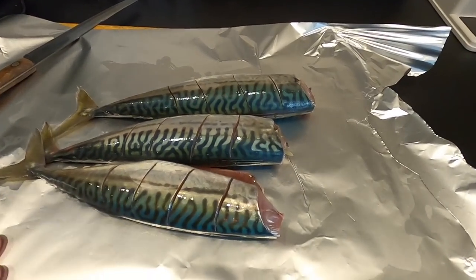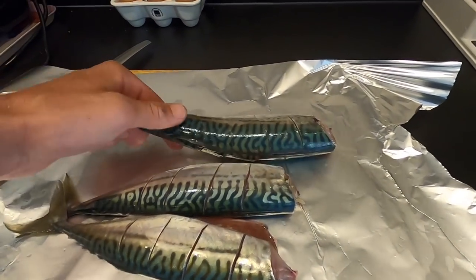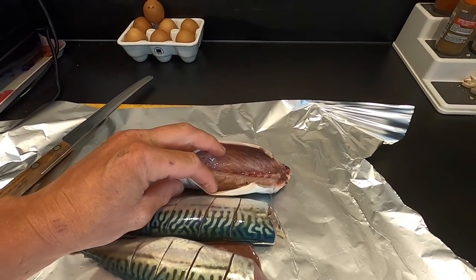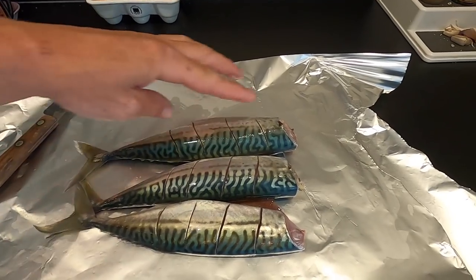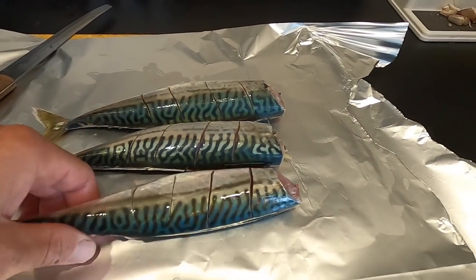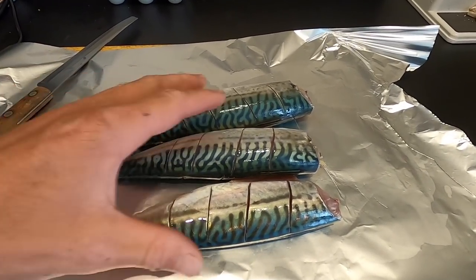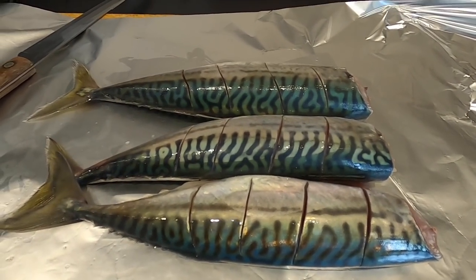Back in the kitchen now guys. We've got our delicious mackerel here — it's now two days later because I've been really busy. All I've done is de-head them and gut them so they stay fresh in the fridge for a long time. And all I've done is put some scores in there just for a nice even cook and to get all the ingredients to go straight through the meat.